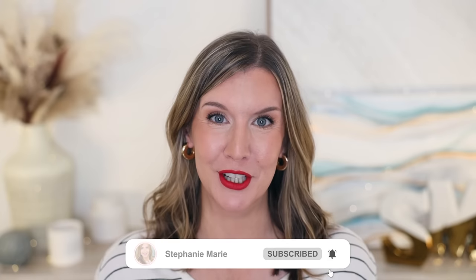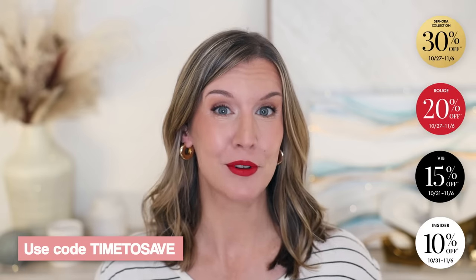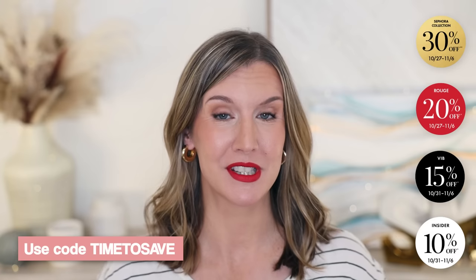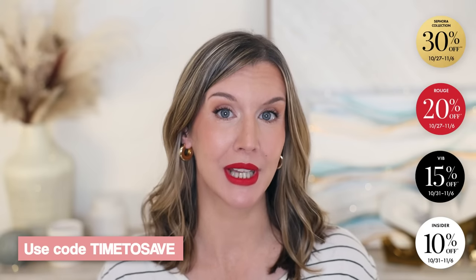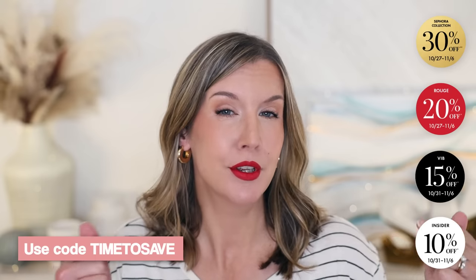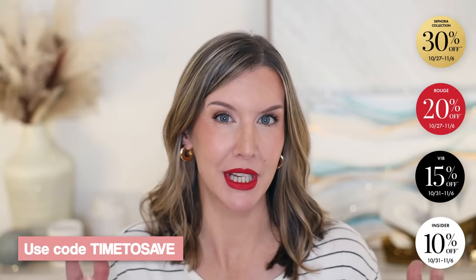Welcome back to my channel, and welcome if you're new. The code for all tier levels is 'time to save.' I'll have it on screen along with the percentage savings for each tier. Sephora Collection products are 30% off for all tier levels, plus Beauty Insider members receive free shipping on all orders. It's free to join to get access to the Sephora savings event and it's not too late, so I'll have a link where you can join or see more details and perks.